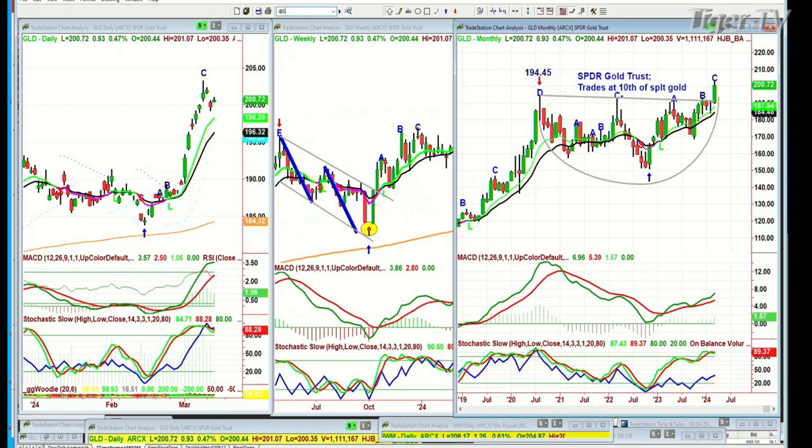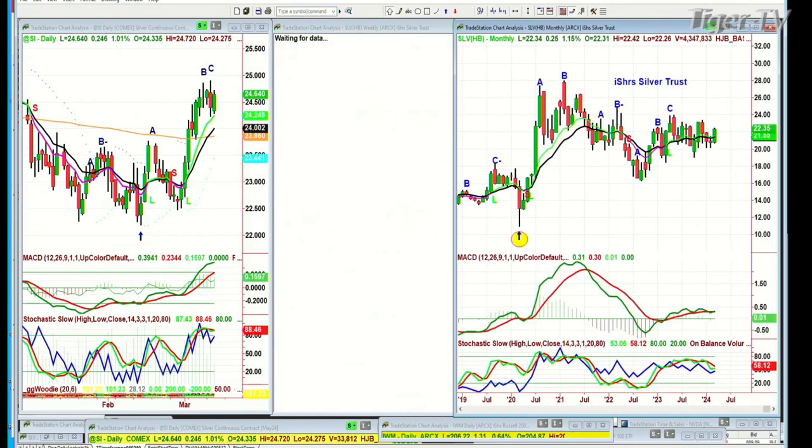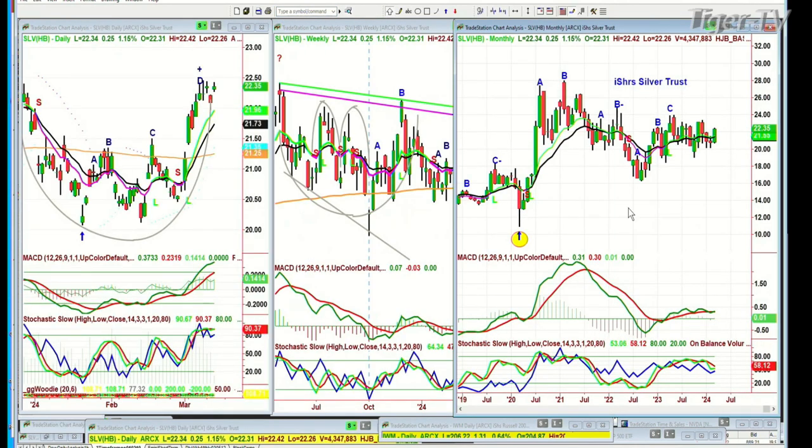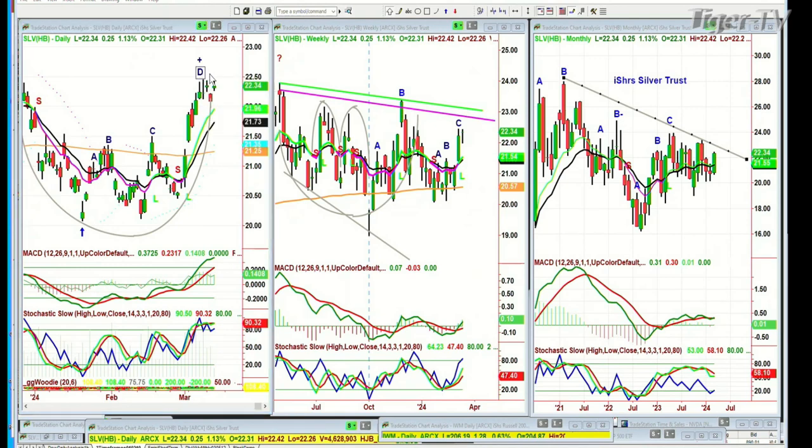Look at silver — silver is a different chart altogether. Look at the SLV — the iShares silver trust has a trend line. The whole 2280 to 2301 area is going to be strong resistance. So far the silver chart is acting quite nicely, actually a little bit better than the silver contract itself, even though it's related to it.